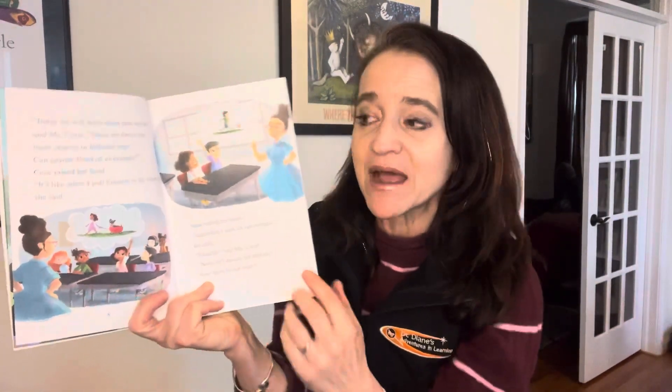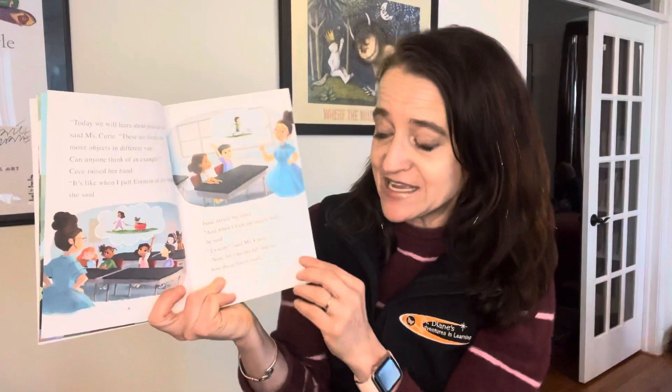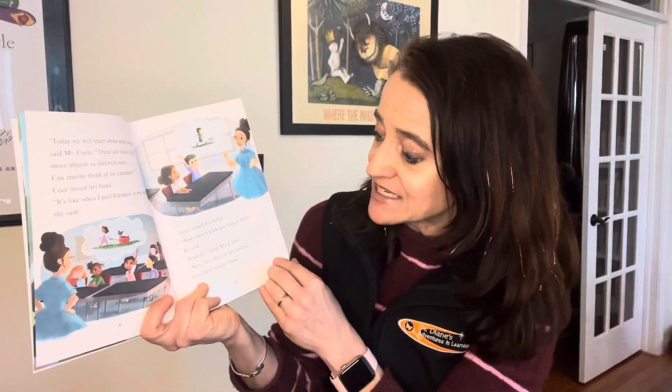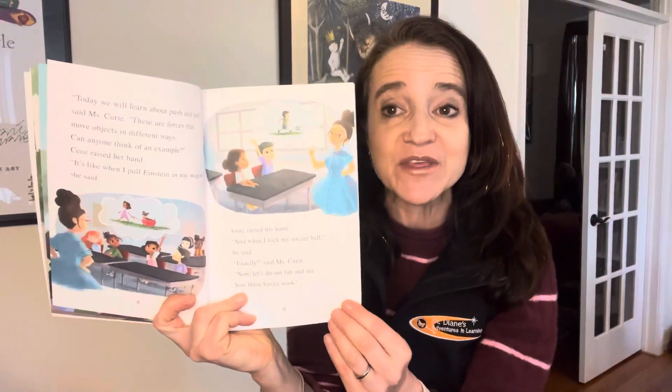'Today we will learn about push and pull,' said Ms. Curry. 'There are forces that move objects in different ways. Can anybody think of an example?' Cece raised her hand. 'It's like when I pull Einstein in my wagon,' she said. Isaac raised his hand. 'And when I kick my soccer ball,' he said. 'Exactly,' said Ms. Curry. 'Now let's do our lab and see how these forces work.'